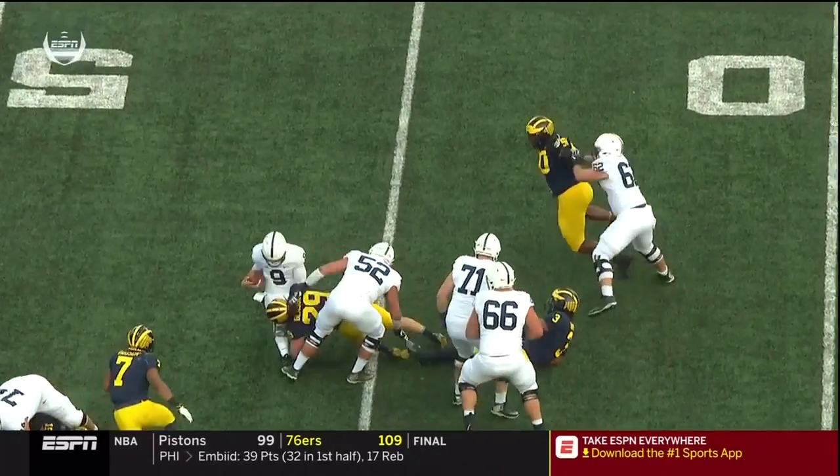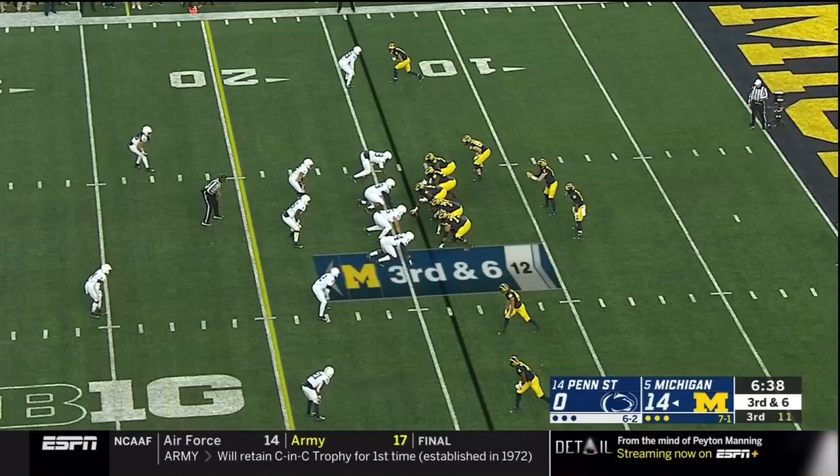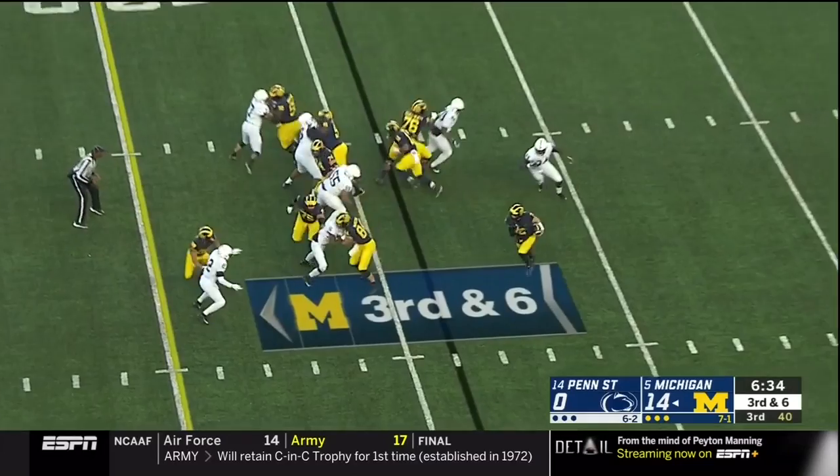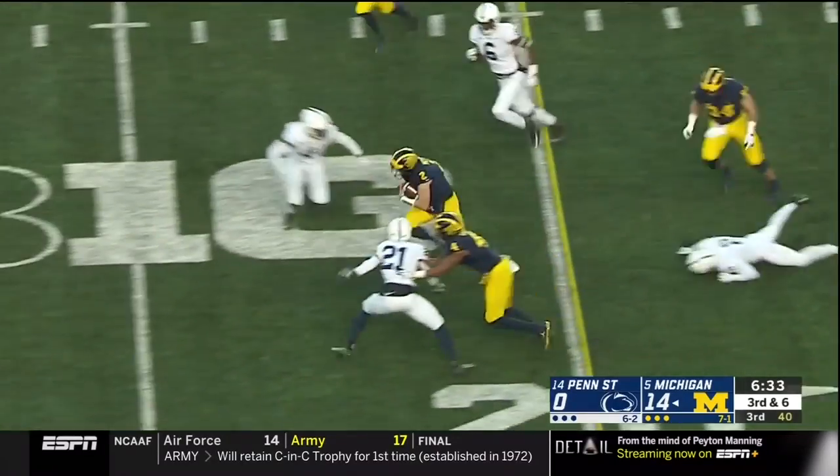Gary, welcome back — he gets in there, but eventually it's Glasgow spearing the football. On third and six, Patterson keeps it and gets a first down.